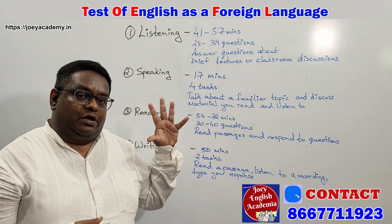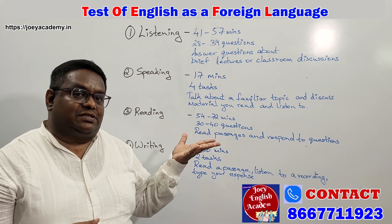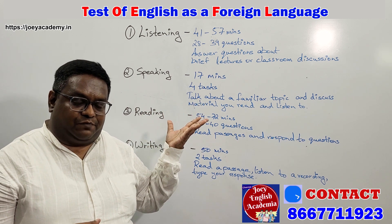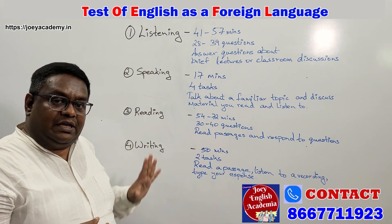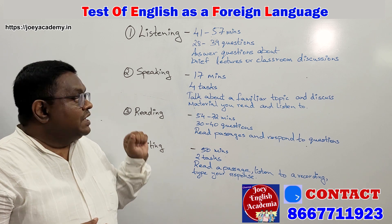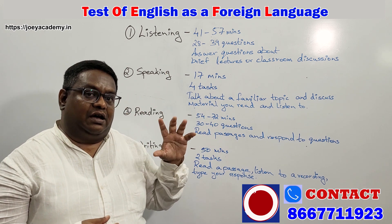As you already know, TOEFL is meant for you to get, or rather do your master's in the United States of America. Here you will have to be familiar with these four skill sets. I have mentioned the timeline as per the examination time hours.